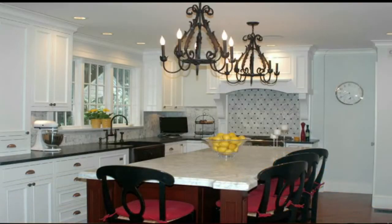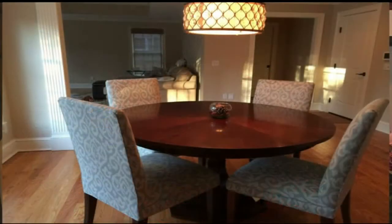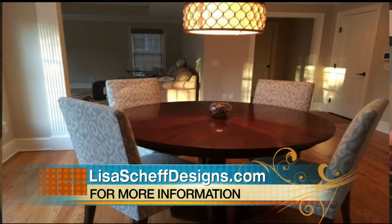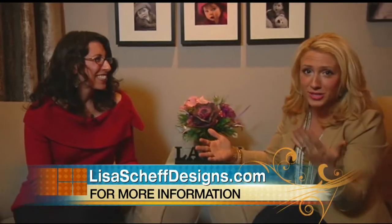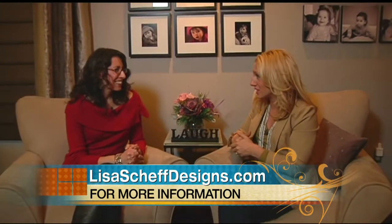I'm an interior designer. I specialize in custom window coverings, blinds, shades, shutters, and custom drapery. But in addition to that, I do floor plans, lighting design, upholstery, kitchens, bathrooms, and tile. So if someone needs help with their home, you can absolutely help them transform their house to whatever they want it to be.